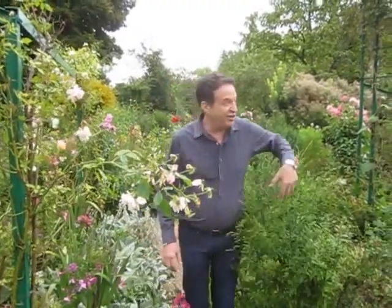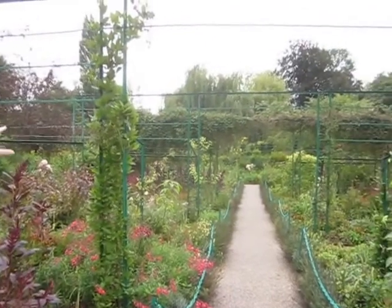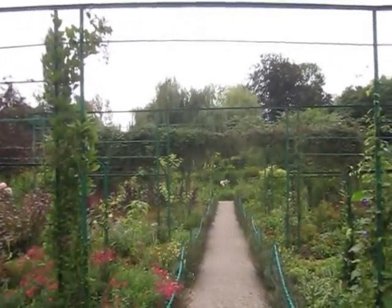As you see here, he has a lot of arbors and arches to have the plants growing up. So you get a lot of depth in this garden for paintings.